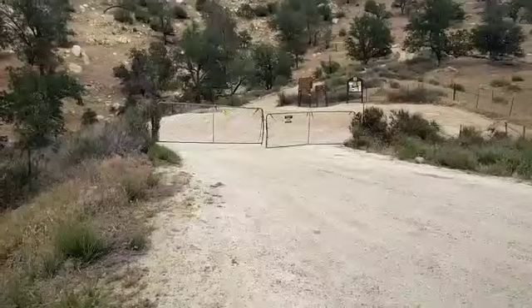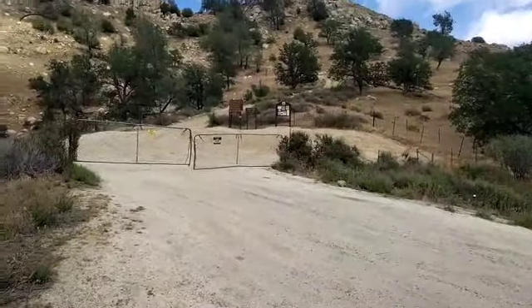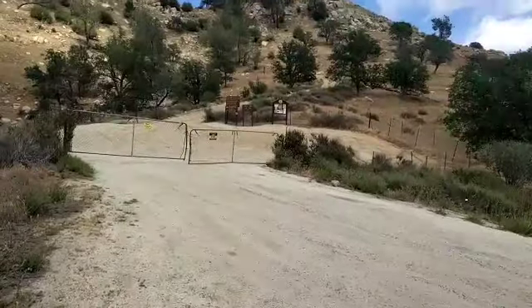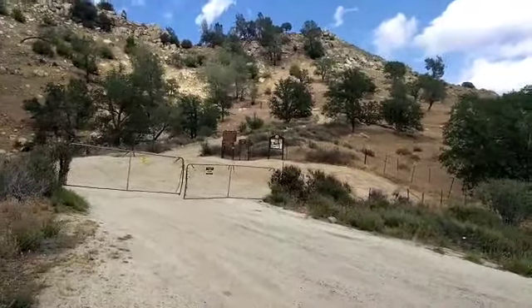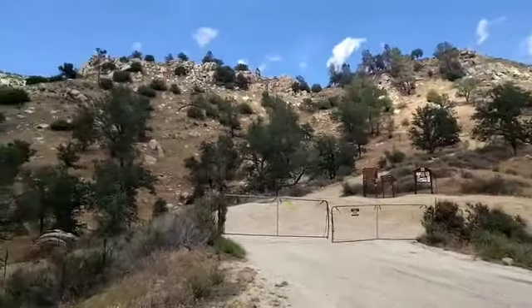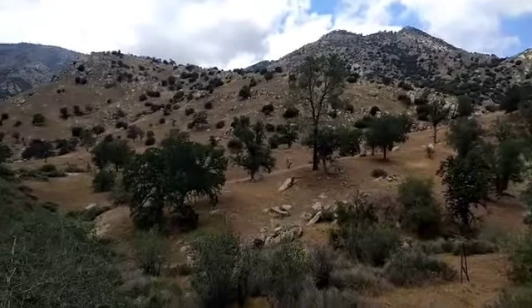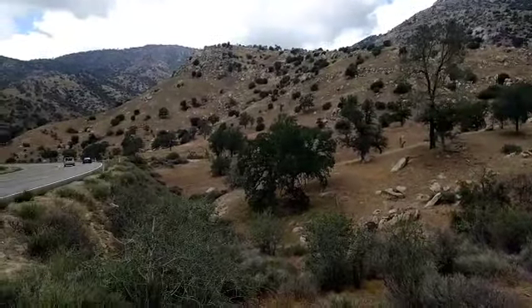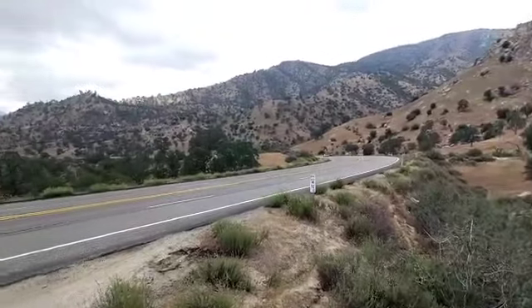National Forest Land — welcome, please close the gate. There's a 4x4 trail sign. That's a little bit above my bicycle abilities today I think — it just goes straight up. That's awesome. This is some pretty serious country here.